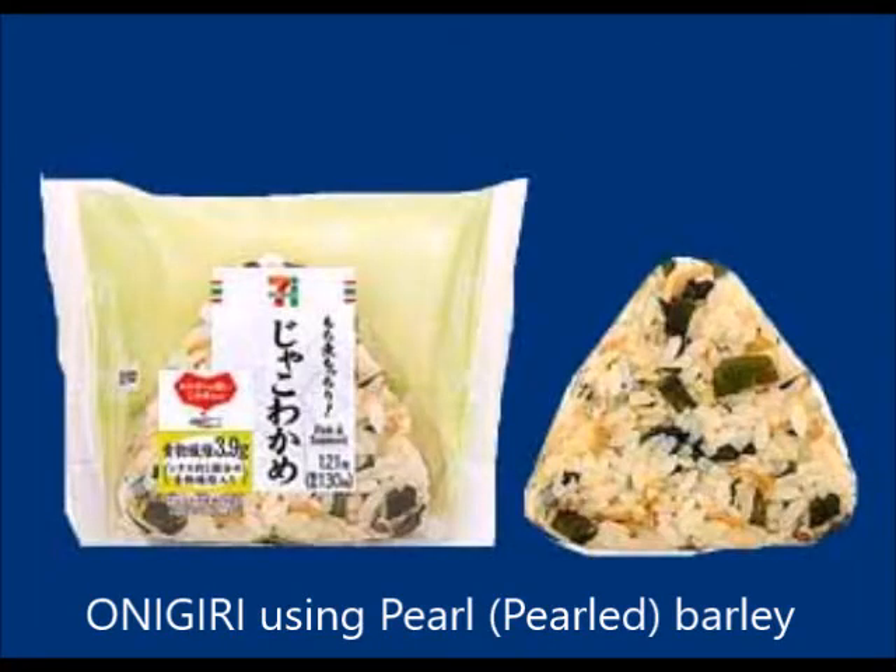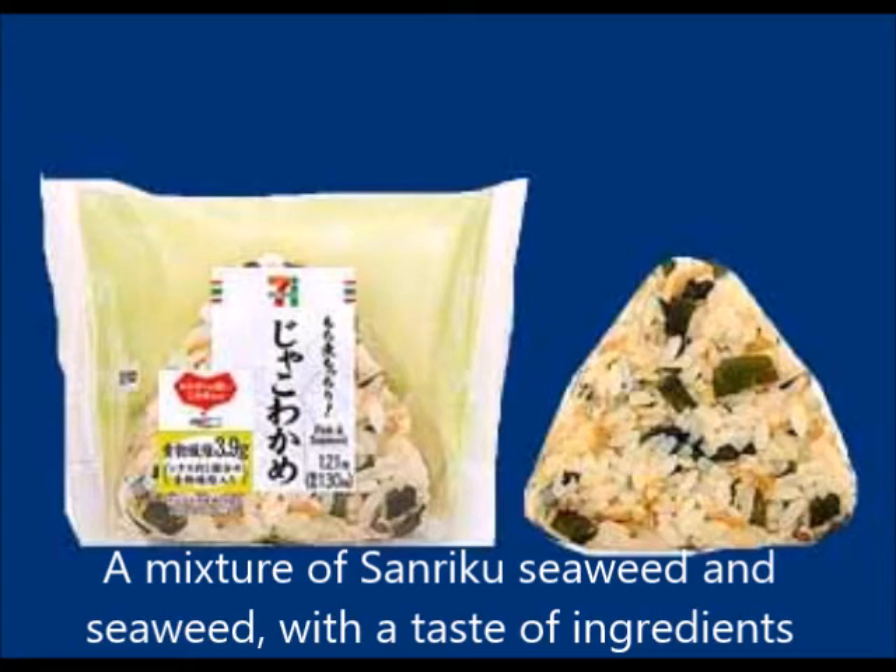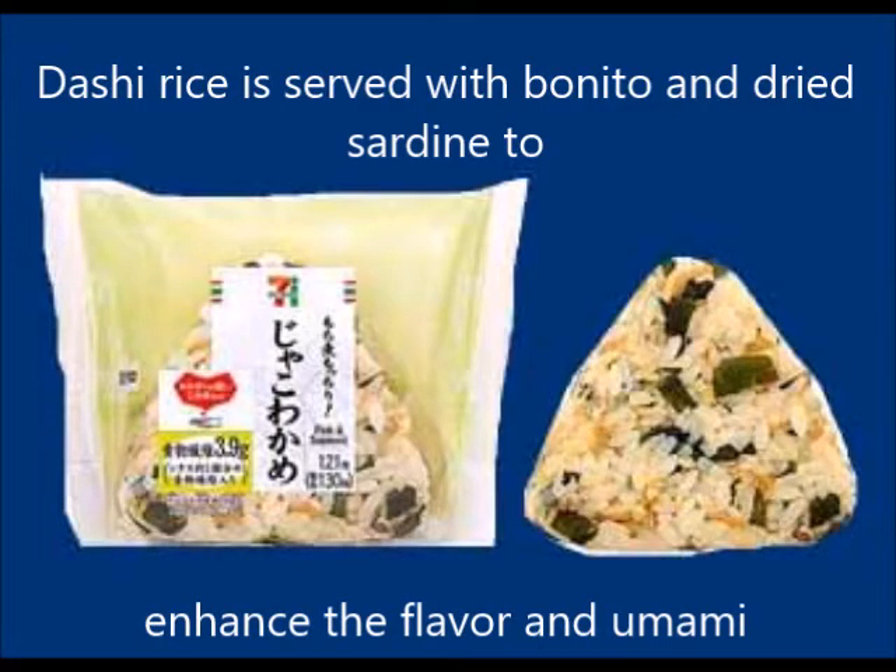Another pearl barley onigiri features a mixture of Sanriku seaweed and wakame, highlighting the natural taste of quality ingredients.